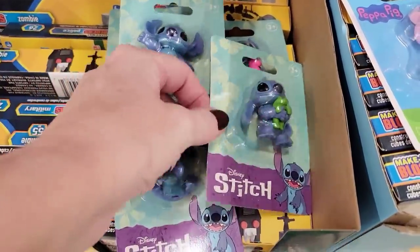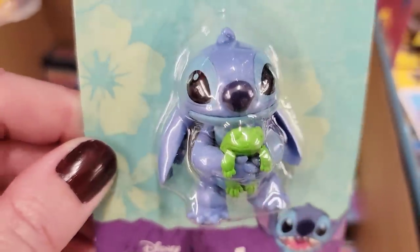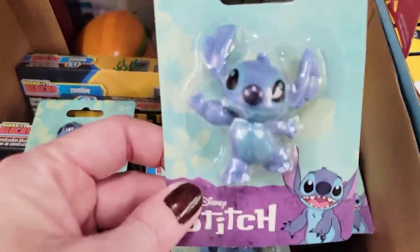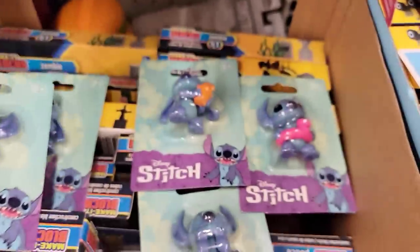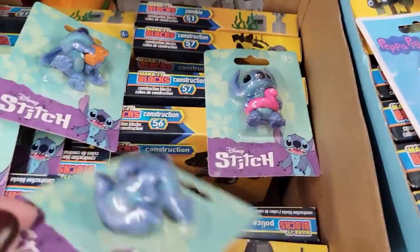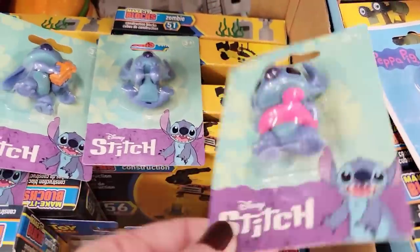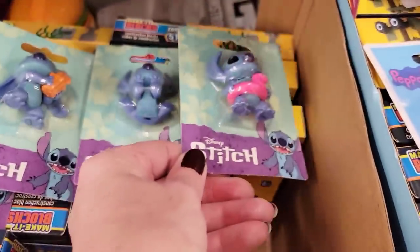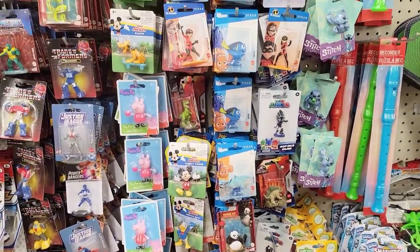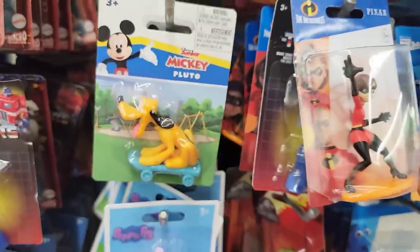For all those Stitch fans, look what I found! These are by Disney. They have five different Stitch figurines — how adorable. My daughter Ava loves Stitch. I've never actually watched Lilo and Stitch before, but my daughter likes it. I think these are so cute. Again, a name brand item. Perfect gifts for Christmas or cake toppers. If you see any of these characters that your little ones like, they'd make perfect cake toppers — that's what I'm doing with my little Pluto.